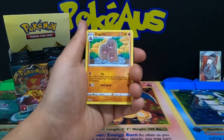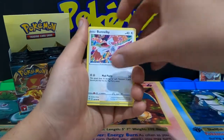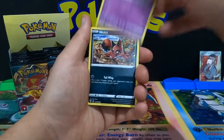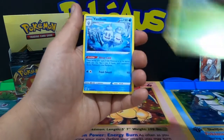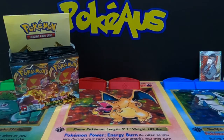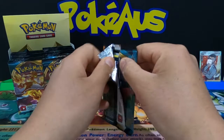A Metal Energy, Dugtrio, Rare Fossil, Simisage, Bramblin, Vanillite, Gothita, Nikit, Shelmet, reverse holographic Rowlet, and a non-holographic rare Vanilluxe. Come on — let's check some V-Max cards and the one we want to get, the Charizard Big Papa version!